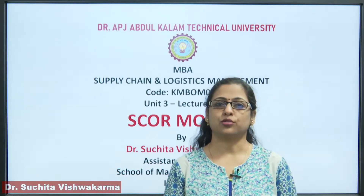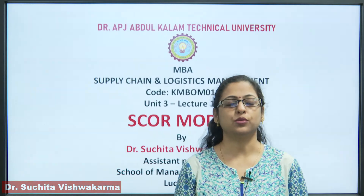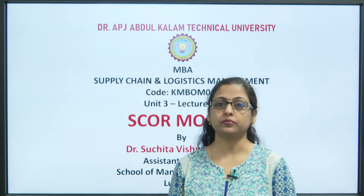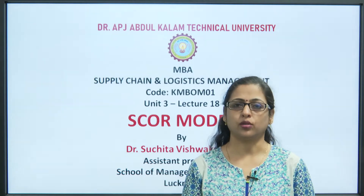Hello friends, I am Dr. Suchutha Veshukarma, Assistant Professor, Department of Management, School of Management Sciences, Lucknow. Welcome you all to the series of lectures on Supply Chain and Logistics Management.